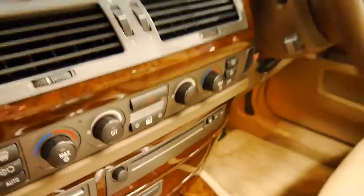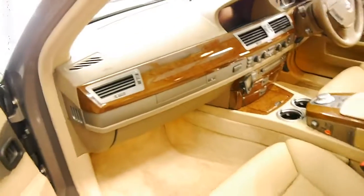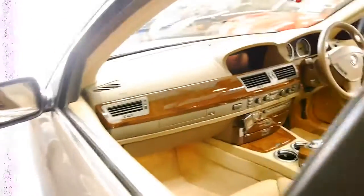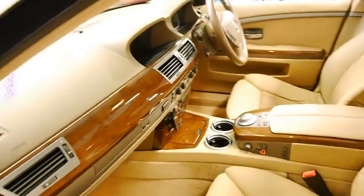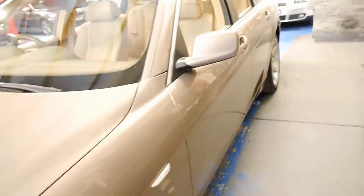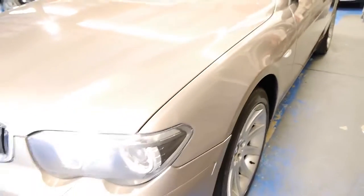I've driven it and it drives absolutely beautifully. It comes with a fantastic service history from brand new, which is one of the most important things when buying one of these 7 Series — whether it's 50,000, 150,000 or 200,000 kilometres, it's very important.